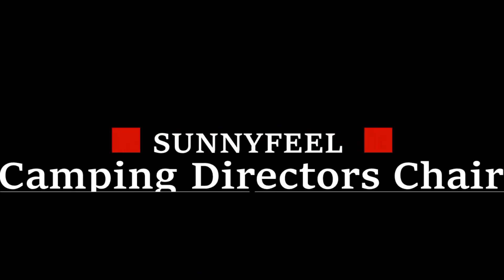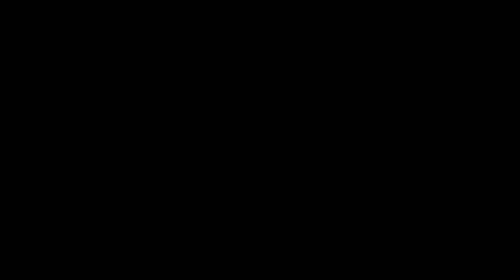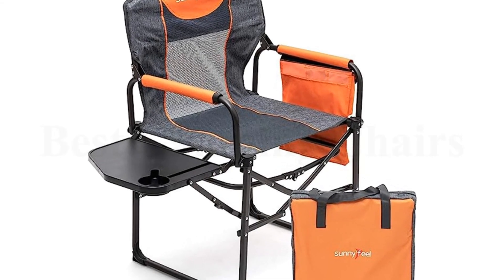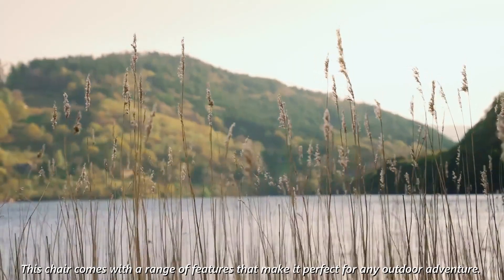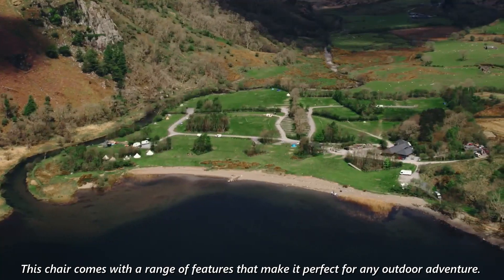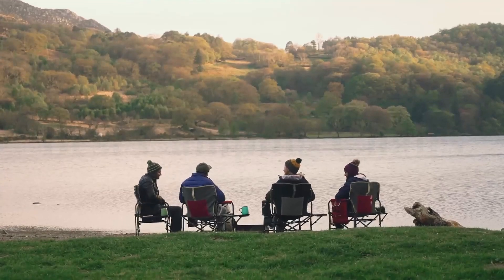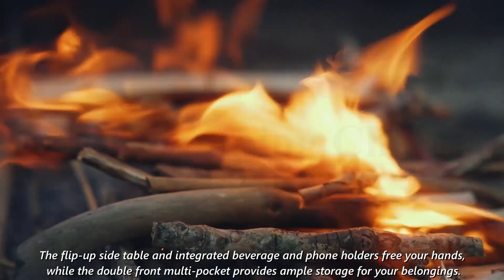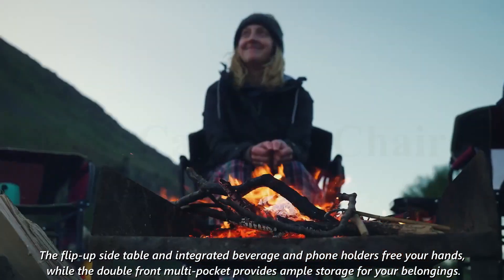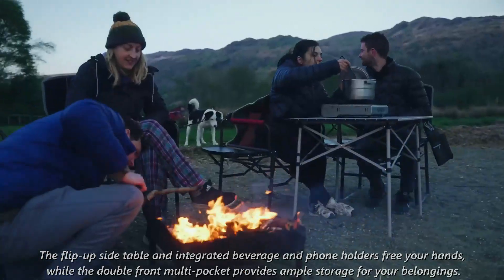Number 1: SUNNYFEEL Camping Director's Chair. Enjoy the great outdoors in comfort and style with the SUNNYFEEL Heavy Duty Camping Chair. This chair comes with a range of features that make it perfect for any outdoor adventure. The anti-pinching design means you can set it up easily and safely. The flip-up side table and integrated beverage and phone holders free your hands, while the double-front multi-pocket provides ample storage for your belongings.